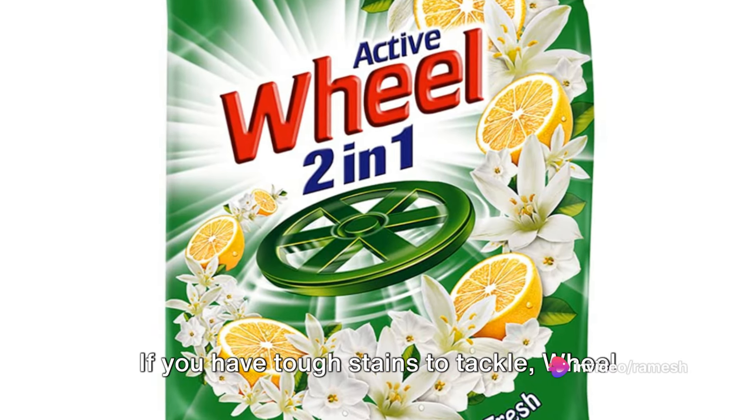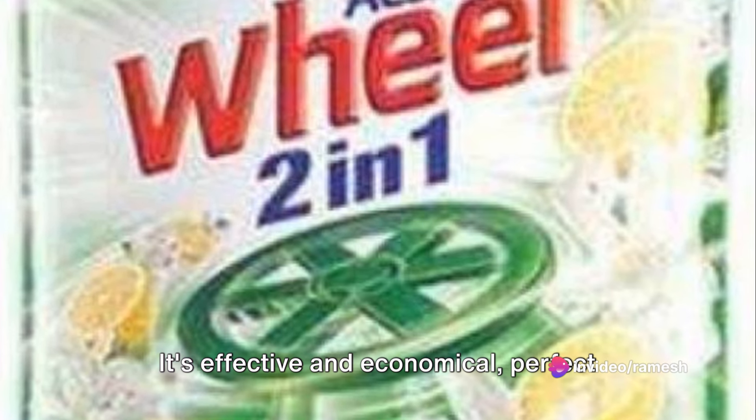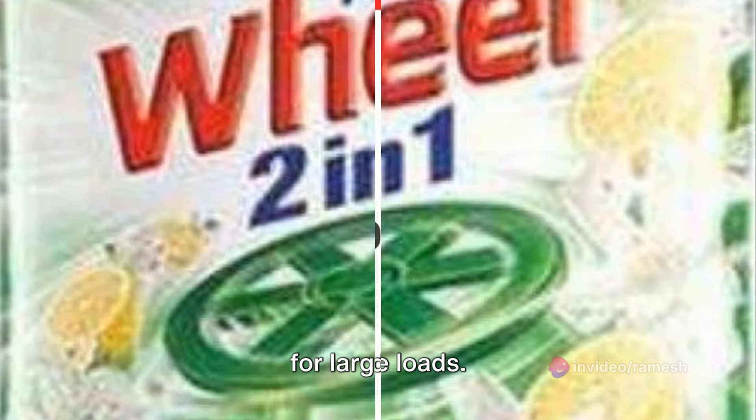If you have tough stains to tackle, Wheel Active detergent powder is the one for you. It's effective and economical, perfect for large loads.